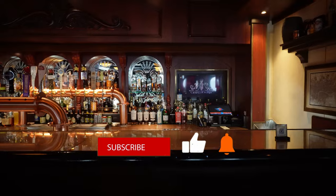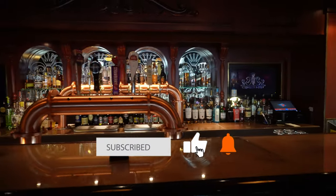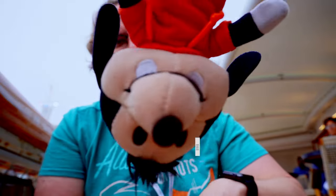Thanks for watching. Please help out my channel by booping the like button, subscribe, and let me know in the comments what your favorite cruise ship drink is. Please drink responsibly. We'll see you next time.